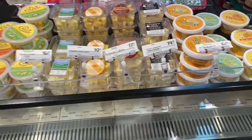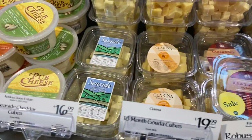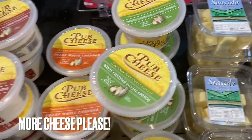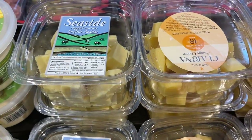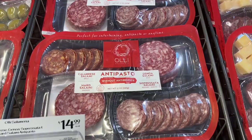Whole Foods has some good cheese spreads and cubed cheese — pub cheese that would probably be great on a pretzel. Get some cheese, add some salami with it, and that's a good snack.